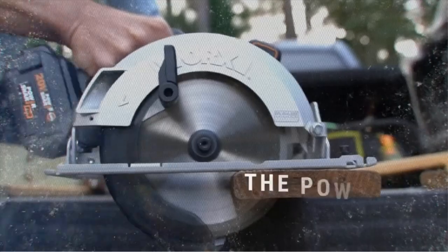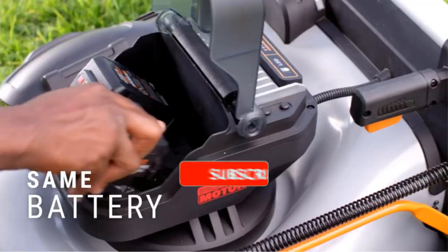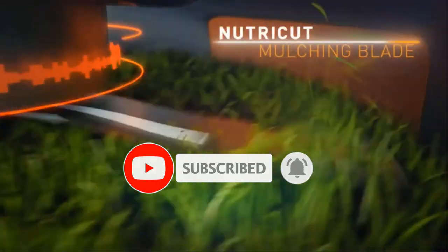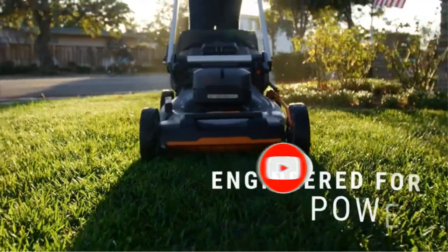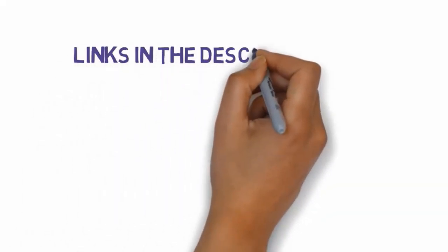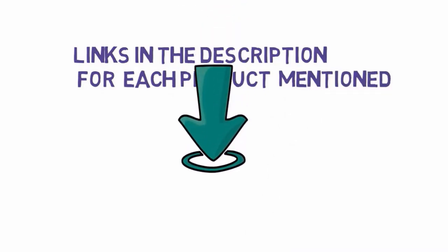Are you looking for the best electric mowers? In this video we will look at some of the best electric mowers on the market. Before we get started, we have included links in the description, so make sure you check those out to see which one is in your budget range.